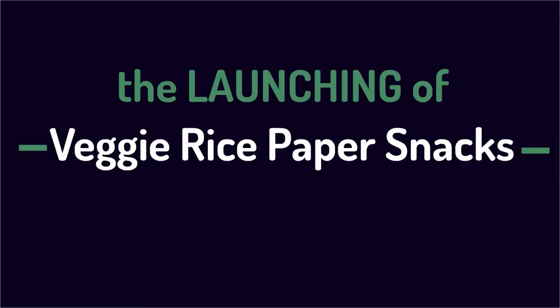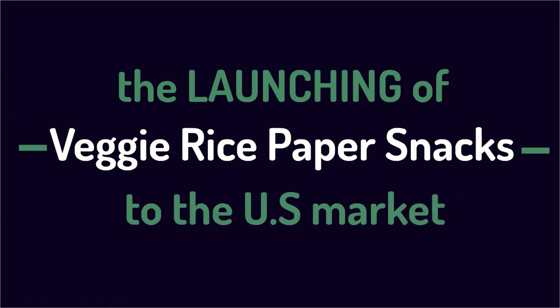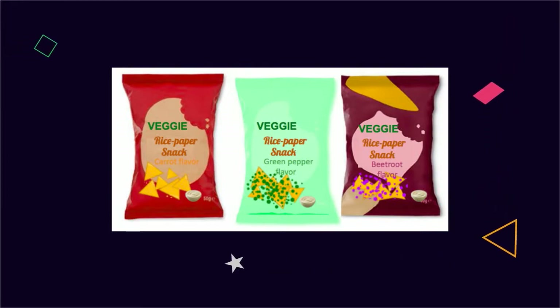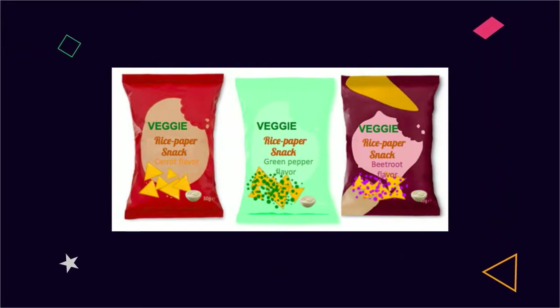This video is to introduce and recommend for the Ban Trang Company having rice paper snack that wants to enter the United States. There will be brief information about this snack product, the attractiveness of the American market through PEST factors, and the prospective business model.